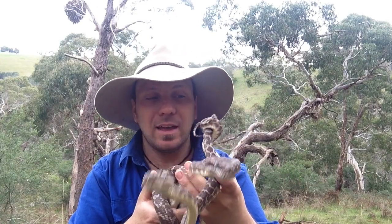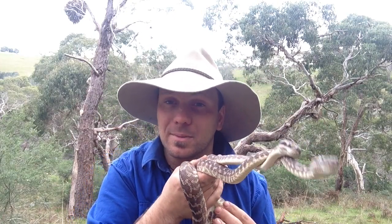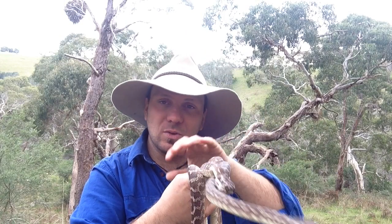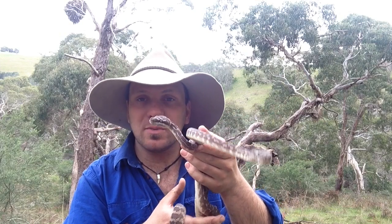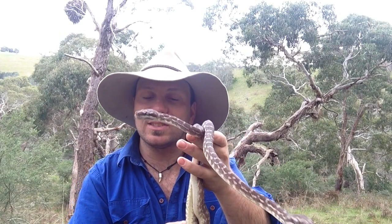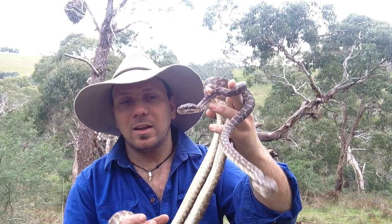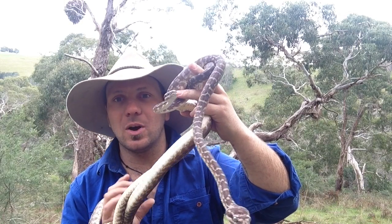Their spines point backwards so if they get their heads in between rocky crevices nothing can pull them out. These guys do live in rocky areas so it may be useful for that — they can cram themselves in somewhere and nothing can get them out — but it's not really a spine, it's actually just a bump on each scale. The other theory is that it breaks up their shape and their iridescence so they really blend in with that rocky environment. They just disappear; they don't have that distinct silhouette and shine.